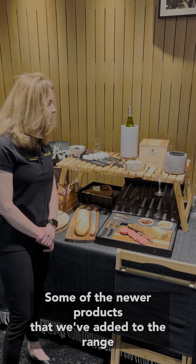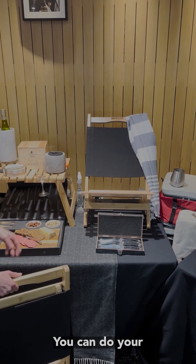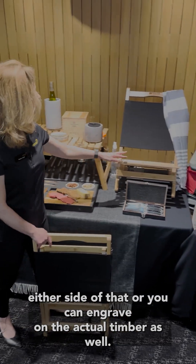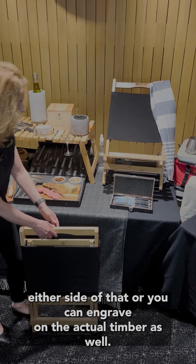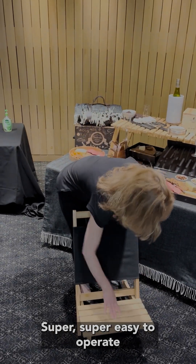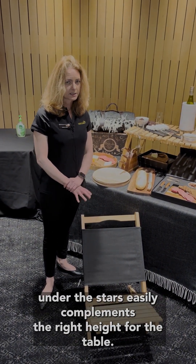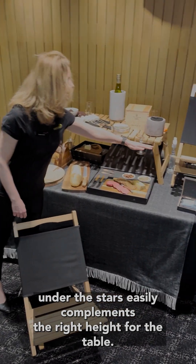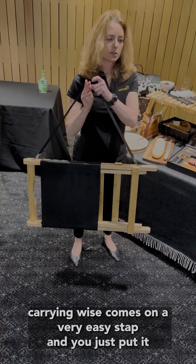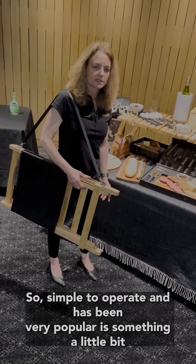Some of the newer products added to the range is our beautiful wave beach chair — very simple to operate. You can do your decoration on the canvas back on either side, or engrave on the actual timber as well. It's super easy to operate and is a perfect height for cinema under the stars, easily complementing the right height for the table. Also our beautiful wicker basket — it comes on a very easy shoulder strap, so simple to use, and has been very popular as something a little bit different.